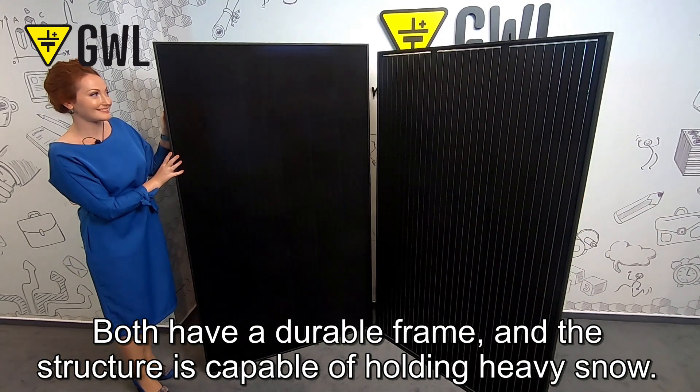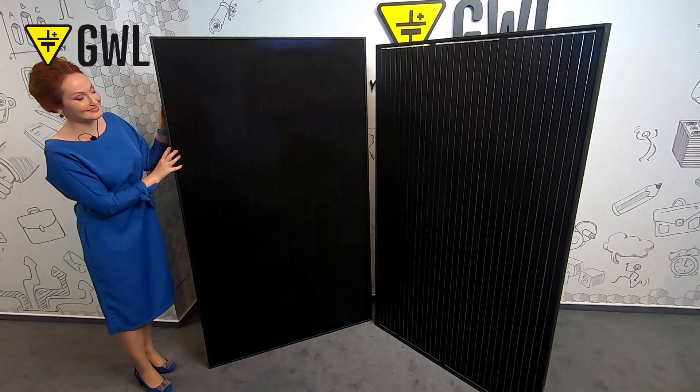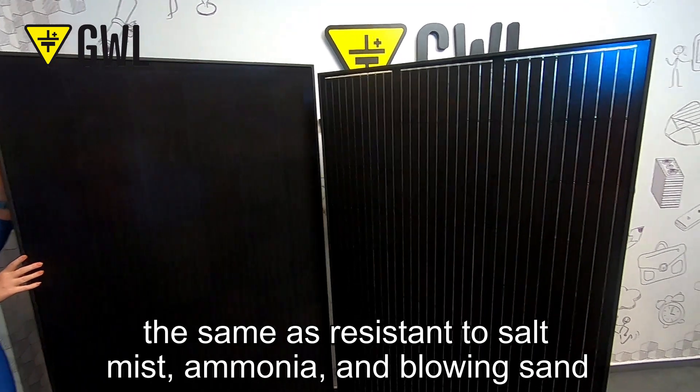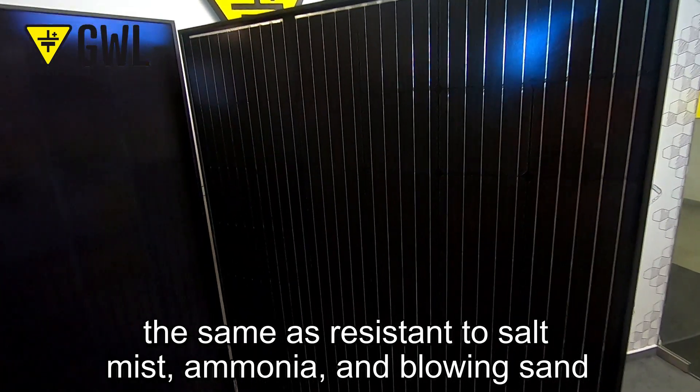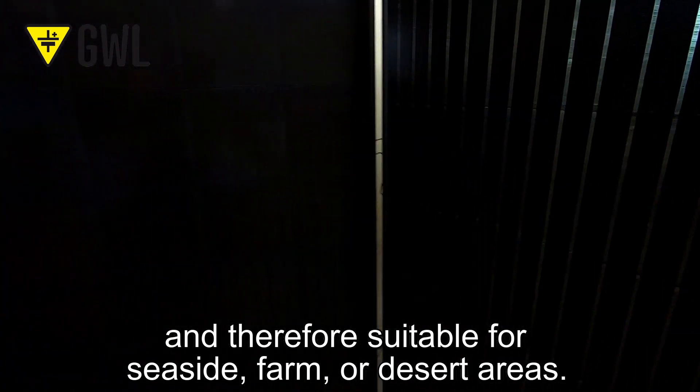Both have a durable frame and the structure is capable of holding heavy snow. They are heavy bite-resistant, same as resistant to salt mist, ammonia and blowing sand, and therefore suitable for seaside, farm or desert areas.